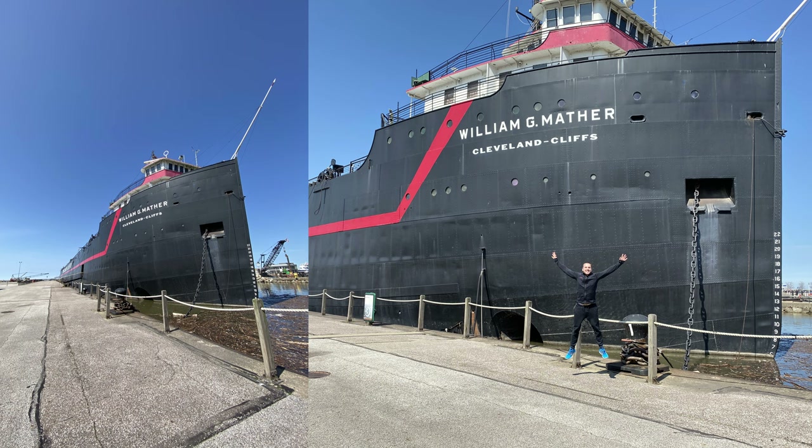The third attraction right next door is the Cleveland Cliff, a huge steamship that you can visit. Again, it can be a combo ticket together with the Rock and Roll Hall of Fame or the Great Lakes Science Center, so if you plan that in advance you can save some money.